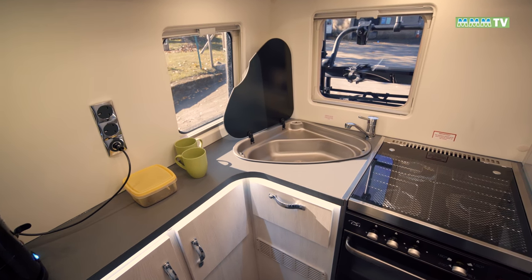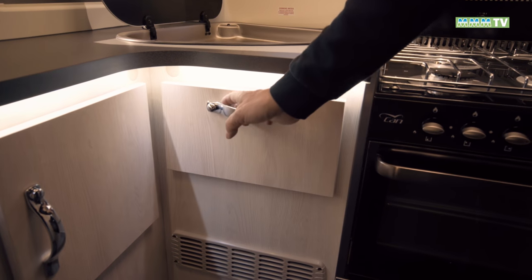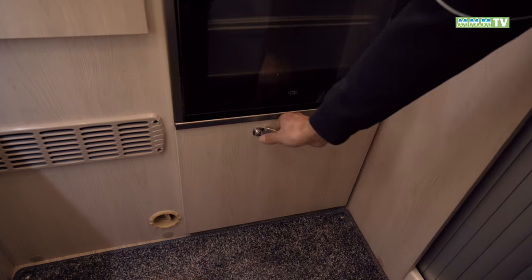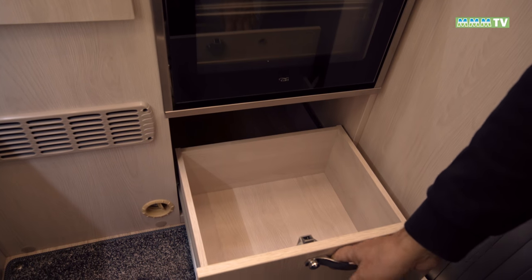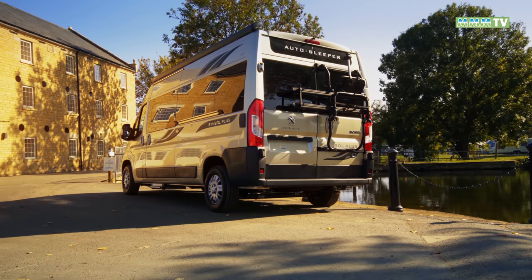What's it lacking? Well, there's no cutlery drawer anywhere — you might think there'd be one here, but that's just a little cupboard under the sink. Although there is a nice large pan drawer under the cooker, so that's a definite plus.